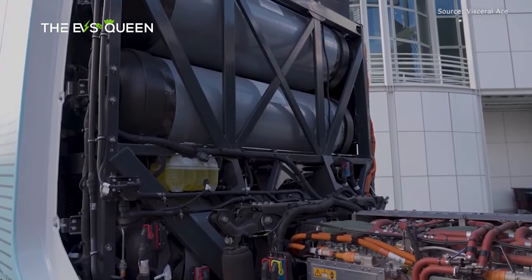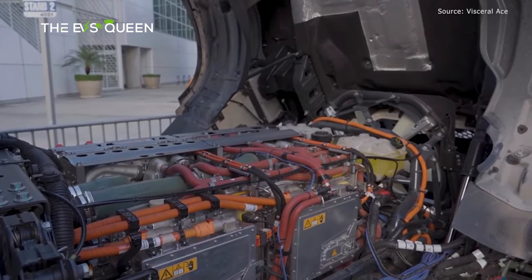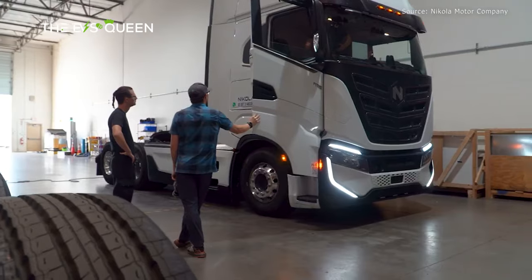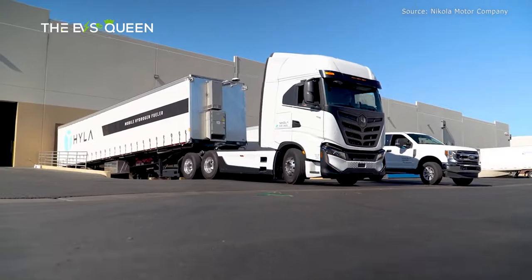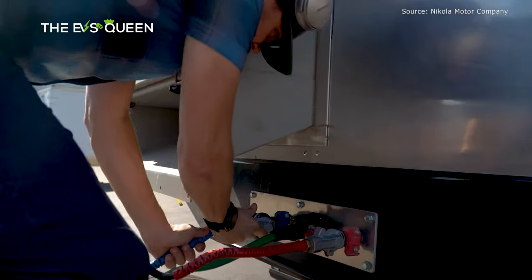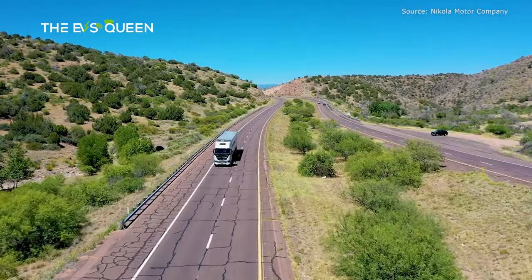For a zero-emission truck, you've got basically two choices: batteries or hydrogen fuel cells. Nikola sells both of these, but the problem with hydrogen is that the electrical grid is already built out and there's relative ease to add new chargers, whereas hydrogen fueling stations are a more involved effort.